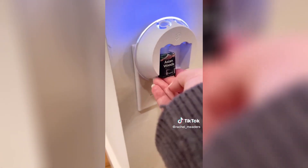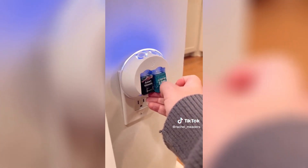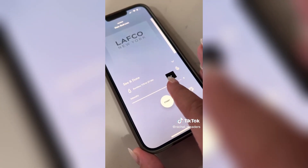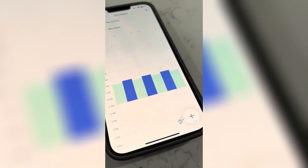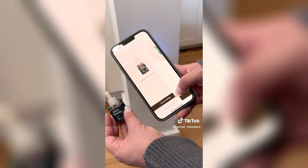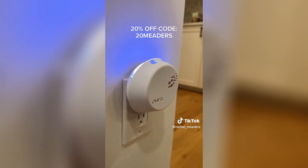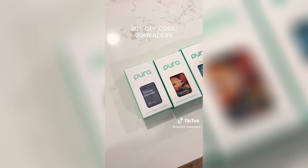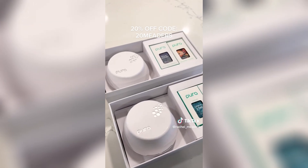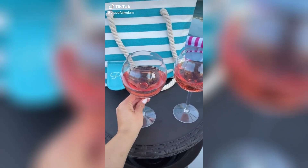If you need a gift idea before Christmas, Pura devices and fragrance bundles are now being sold on Amazon and I have a code for 20% off. We have three of these around our own house. You plug the devices into an outlet and connect it to an app on your phone. Each of the scents have a QR code on the back to scan in the app, which tells you how much fragrance is left. You can set them on schedules and control how much fragrance is used daily. The bundles are normally $70 but my code makes them $56 for one device and two fragrances of your choice.